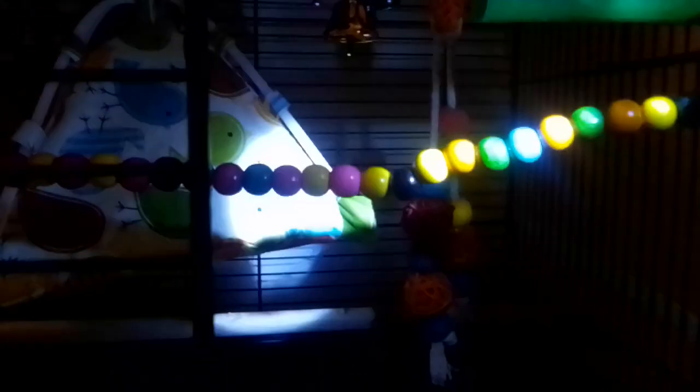So here we have this bead perch thing. If you guys could see it a little bit right there where the light is. I don't know if it's supposed to be a perch or not. I'm not really sure. I just put it in the middle of it right there.